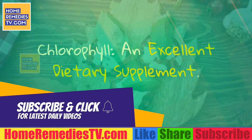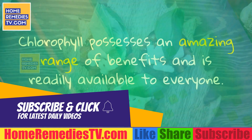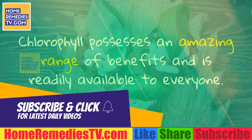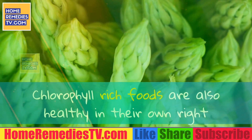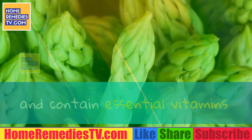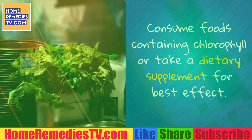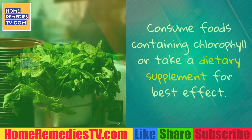Chlorophyll: An Excellent Dietary Supplement. Chlorophyll possesses an amazing range of benefits and is readily available to everyone. Chlorophyll-rich foods are also healthy in their own right and contain essential vitamins and nutrients needed for cardiovascular, muscular and neural health. Consume foods containing chlorophyll or take a dietary supplement for best effect.